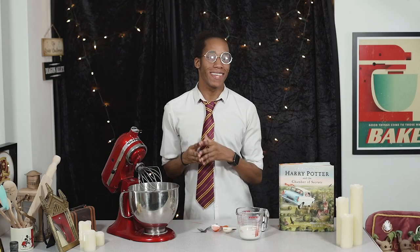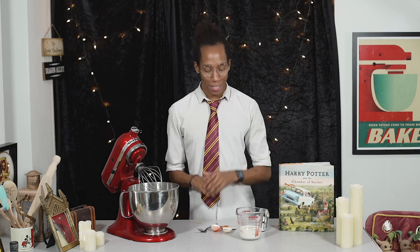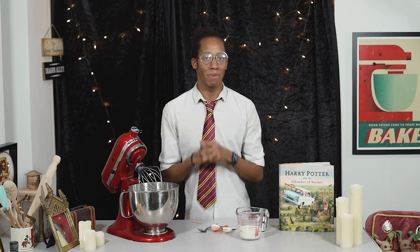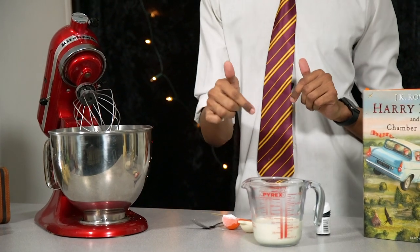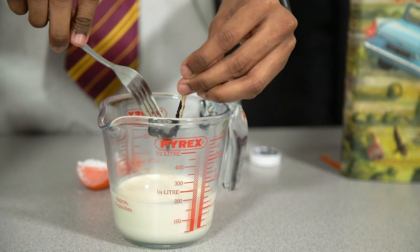While the meringues are in the oven, we'll move on to the pavlova fillings. The book tells us it's mounded with cream and sugared violets, so we'll start with the cream and dye it purple and green to replicate the pudding from the film. First, whisk your food colouring into the cream to make sure it's evenly blended, so we won't overwhip it when we move it into the mixer.